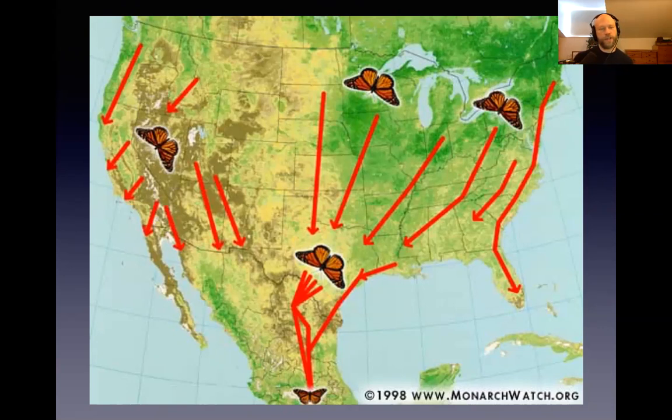The majority of the monarch butterflies fly down the eastern seaboard, from Canada through Virginia, and then they all funnel down through Texas and into Mexico. There's also a smaller population of monarch butterflies that migrate up and down the west coast, between northern and southern California.